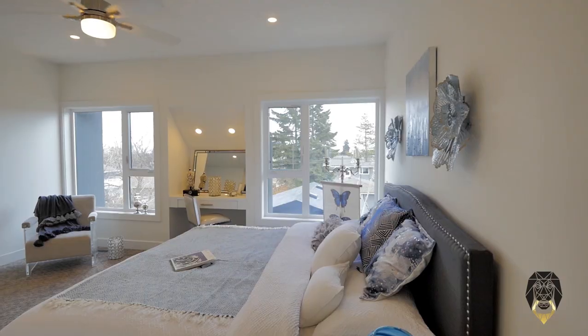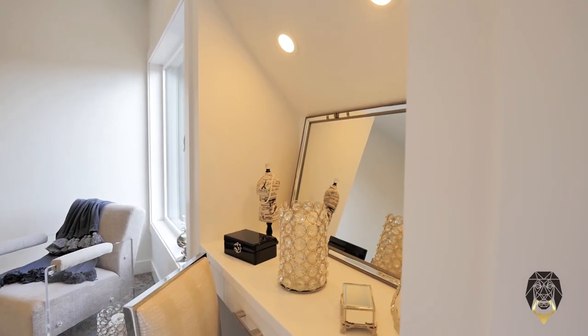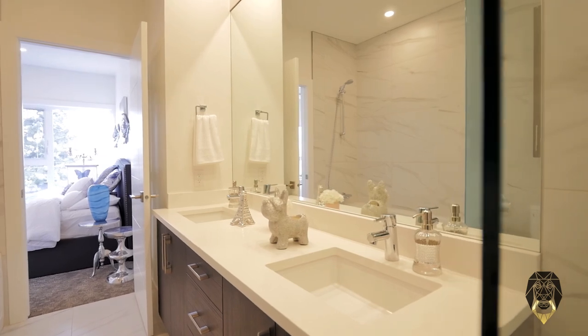This grand master bedroom features a built-in vanity table and a spacious ensuite made luxurious with Grohe plumbing fixtures throughout. Relax in peace and serenity in your own personal retreat.